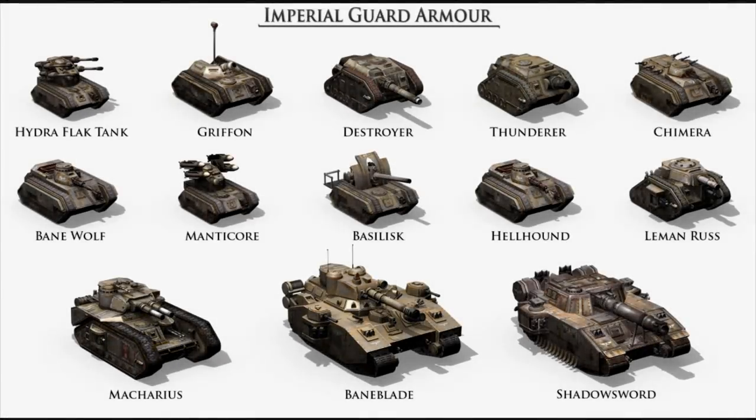Hello there, my fellow artillery aficionados, and welcome back to our venerable series about Imperial Guard Vehicles. Unfortunately, this entire series is coming close to its twilight years, so to speak. In fact, we have already covered, I'd say, 75% of all the vehicles in the Imperial Guard.